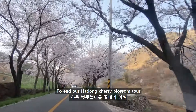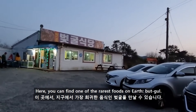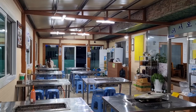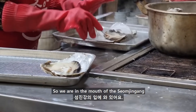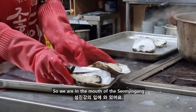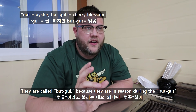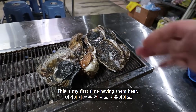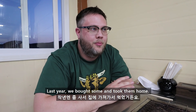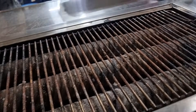To end our Hadong cherry blossom tour, we drove south to where the Somjingang meets the sea. Here you can find one of the rarest foods on earth — butkul. We are at the mouth of the Somjingang, which is very famous for these giant oysters. They're called butkul because they're in season during the butkul, which is cherry blossom season. This is my first time having them here — last year we bought some and took them home. She showed us the butkul and they are huge oysters — the biggest oysters I think I've ever seen in my life.